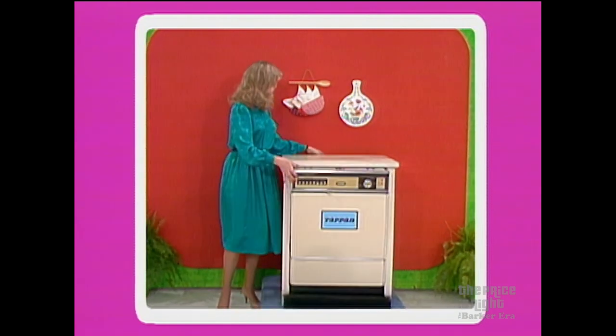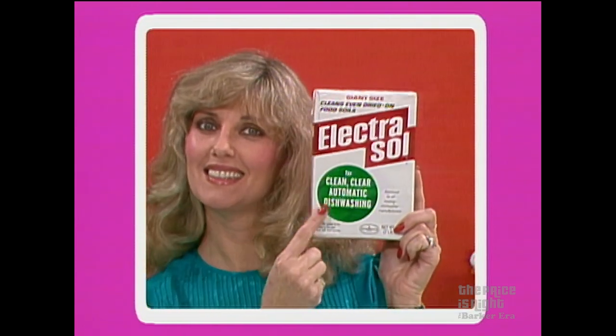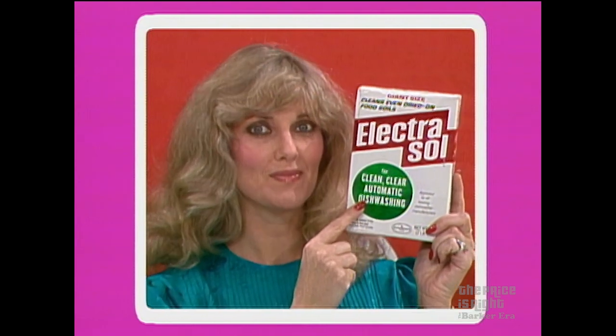And to the winner of this dishwasher goes a supply of Electrosol. Removes tough food soils your dishwasher is likely to encounter. Everything comes out shining clean and sparkling with Electrosol. Diana, it's your bid.